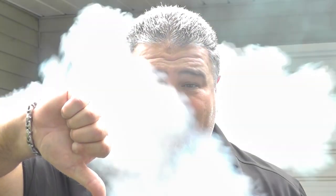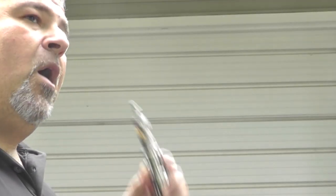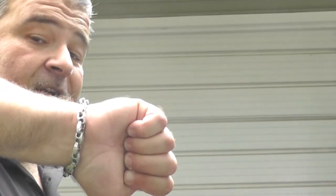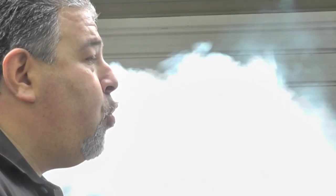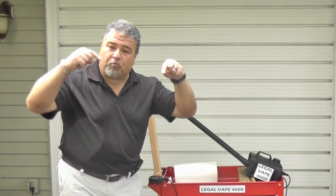Illegal. Legal. Illegal. Illegal. Illegal. Legal. Legal. And keep in mind that the Legal Vape 4000 is completely made right here in the United States of America. Legal.